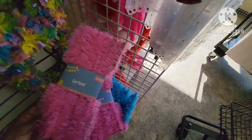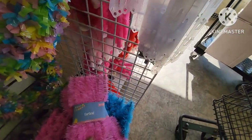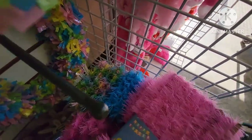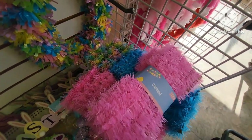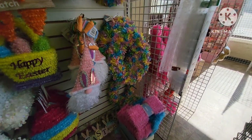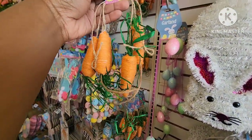They have some little garlands — the pink, and the garland is 50 feet. Sorry it's so dark, I'm right by the window. They have the blue garland and then the multicolored garland as well. I'm not trying to disturb things too much because they're just putting out stock and I don't want to get in their way. They have a 6-foot garland of little carrots — super cute.